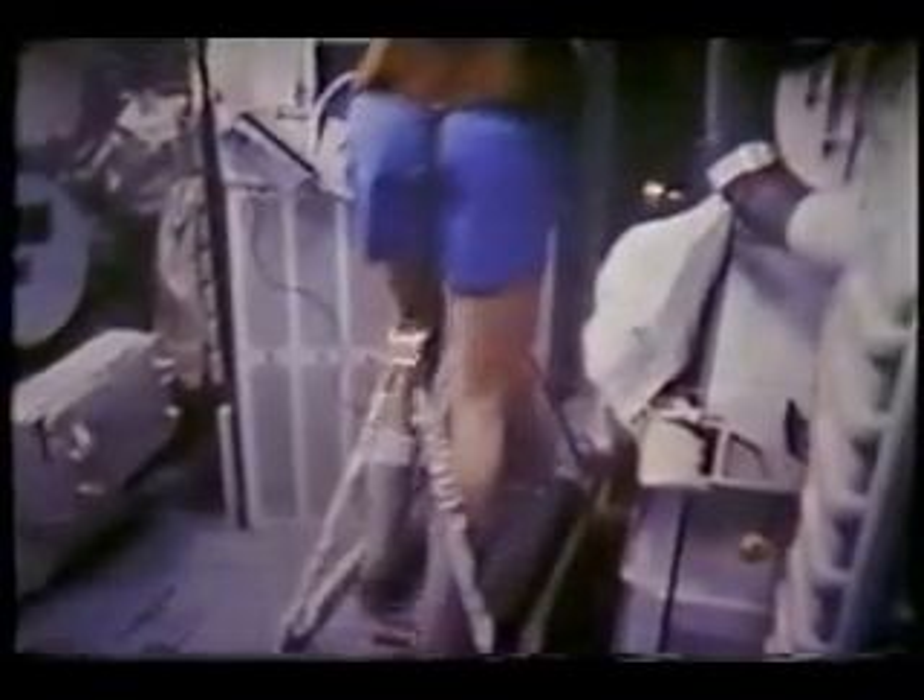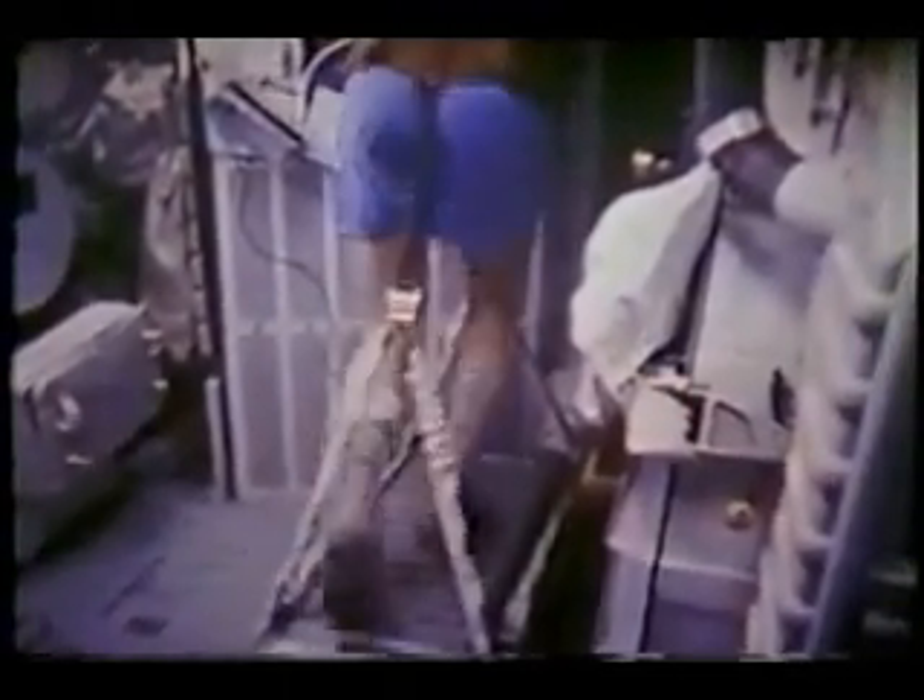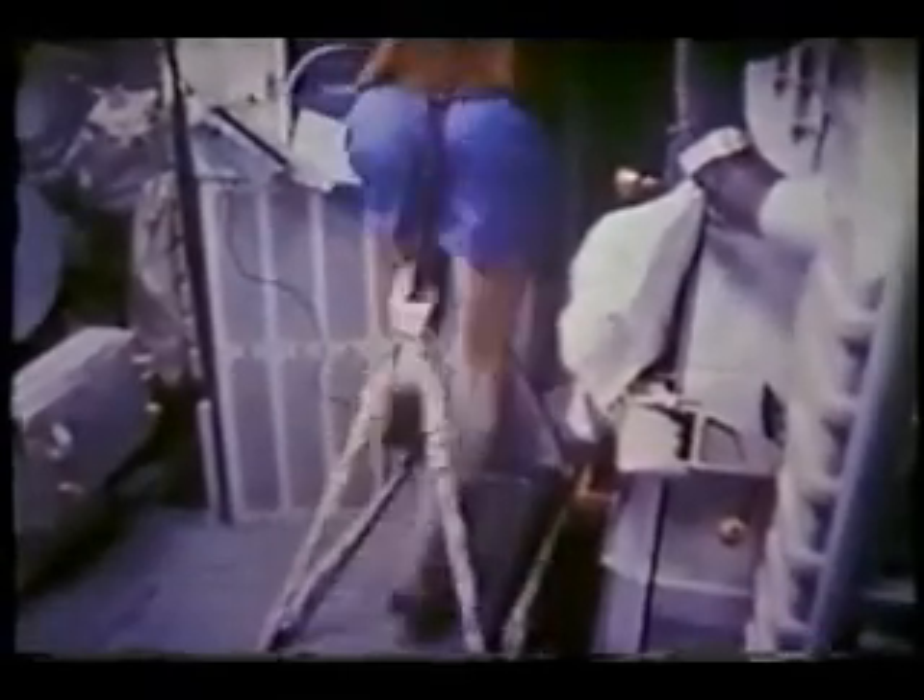One of the devices we liked the most on flight for improving morale was a treadmill. Exercise works in space just like it does on Earth — it clears your thoughts and makes you ready to charge again. We had a harness that attached the lower torso, and those bungee cords applied a force equal to body weight, so your legs were seeing the same forces they would see in 1G on the surface of the Earth.